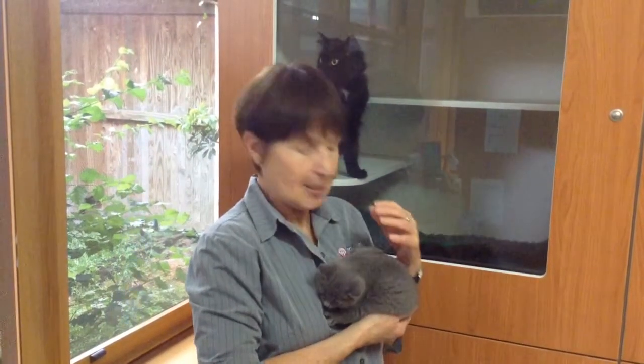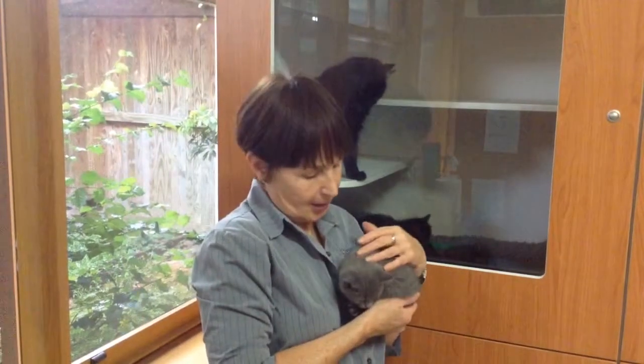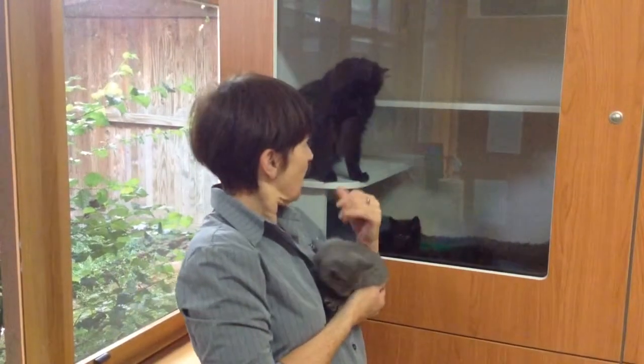Hey, welcome to another edition of Highton Veterinary Clinic TV for December. My name's Judith and I'm one of the receptionists here at the clinic. And this is one of our new little additions, the little kitten. You can see Mama in the background here.